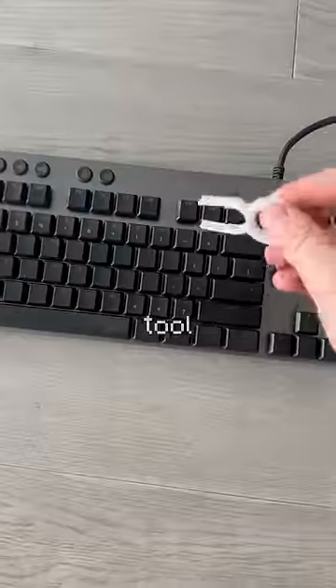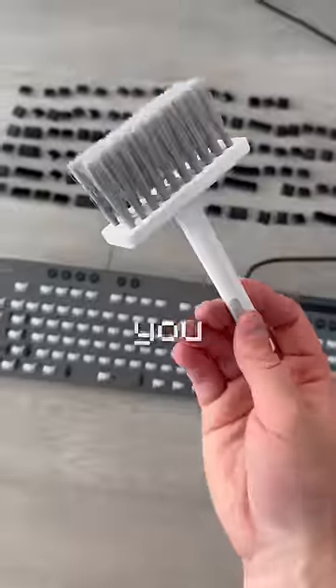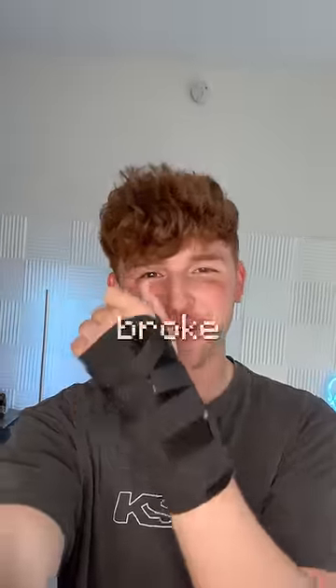Next up we have the keyboard cleaner. This tool allows you to pick out the keys just like that, and then you take this and just clean it. It's looking super clean — put the keys back on. Dude, this thing is so good. Subscribe for my pain — I broke my wrist.